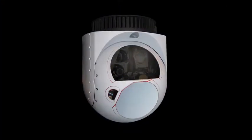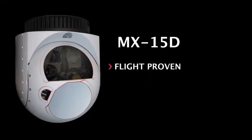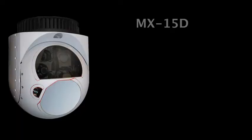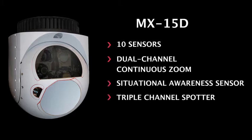MX-15D. The latest generation MX-15D builds on a flight-proven, time-tested design for medium-altitude covert ISR and armed reconnaissance missions. It features up to 10 sensors, including a mid-wave IR step-zoom sensor, dual-channel continuous zoom situational awareness sensor, a triple-channel spotter, and a laser spot tracker.